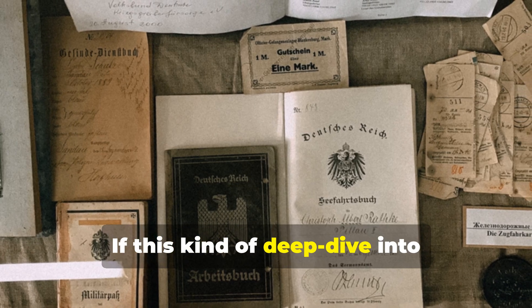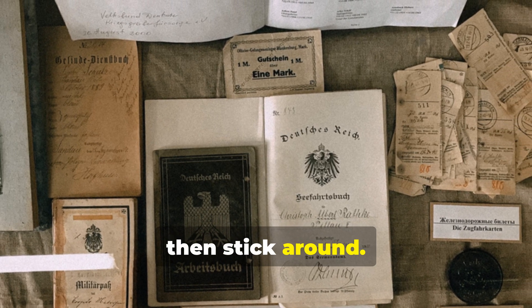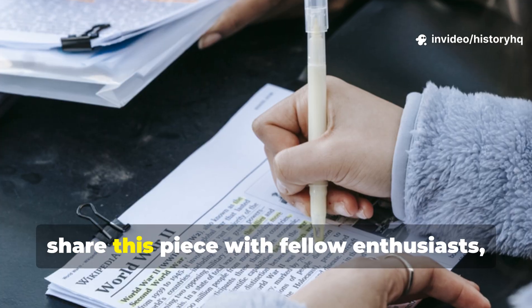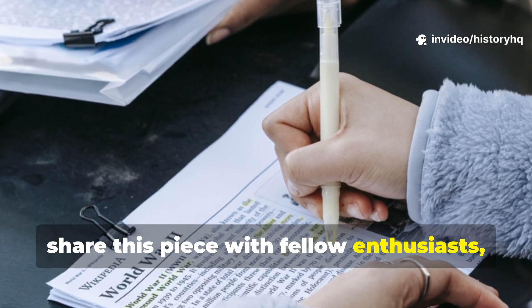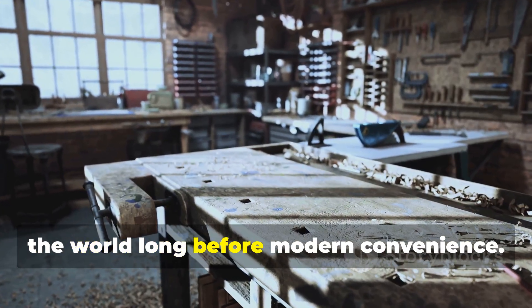If this kind of deep dive into forgotten tech fires you up, stick around. Subscribe to History HQ and share this with fellow enthusiasts to help revive the knowledge that built the world.